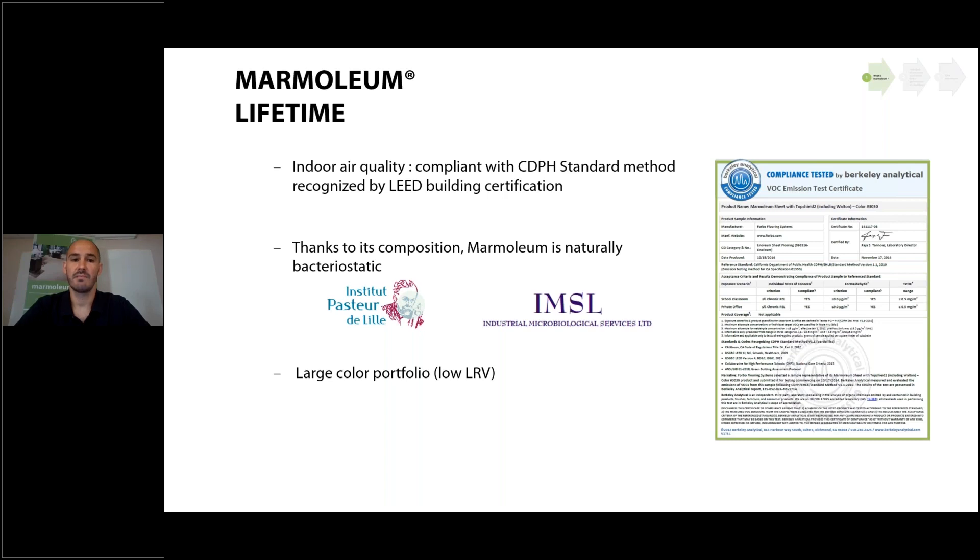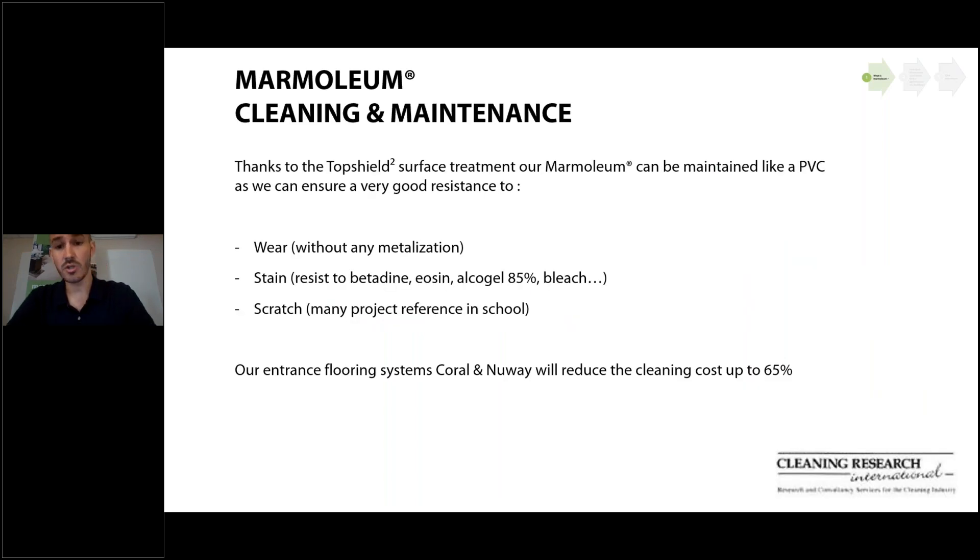Thanks to its composition — pine resin and linseed oil — Marmoleum is naturally bacteriostatic. We can provide reports from the Institut Pasteur de Lille in France and the Industrial Microbiological Service from the United States. Also, in LEED buildings it is sometimes recommended to reduce artificial lighting. We have a large color portfolio with low Light Reflectance Value products, which can help reduce artificial lighting use and decrease energy consumption — contributing to LEED credits.